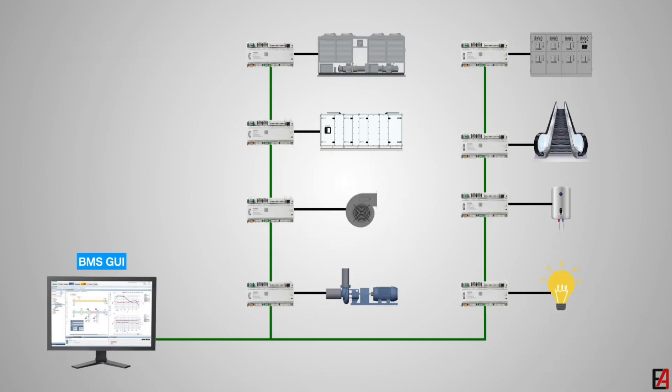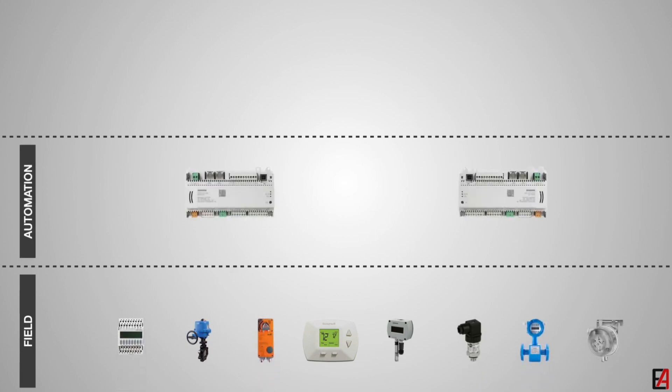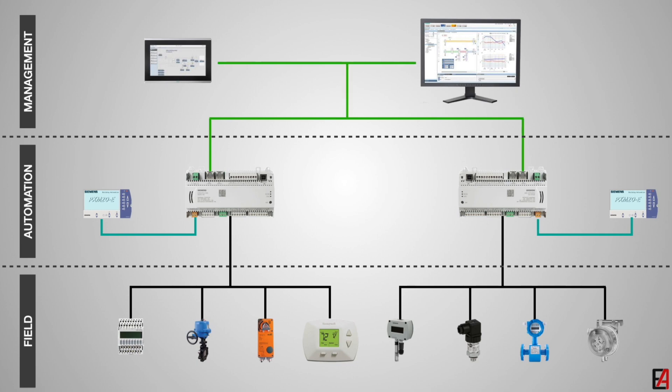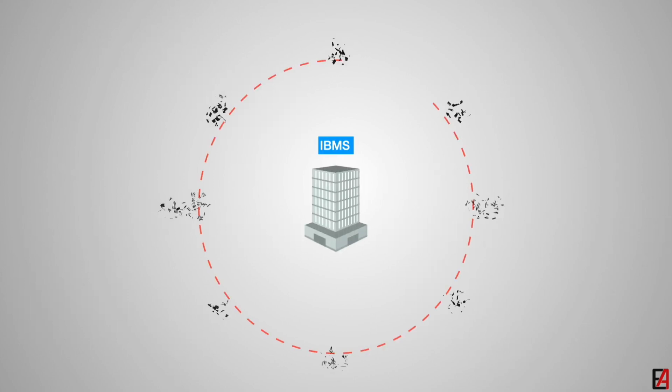How does BMS work? The work of BMS is based on the concept of sensors, controllers, and output devices. Sensors collect data — temperature, humidity, CO2 level, smoke, etc. The controller processes that data. Then output devices, such as valves, dampers, and relays, take action. For example, if the room temperature is 28 degrees Celsius and the set point is 24 degrees Celsius, BMS will turn on the AC and increase the fan speed.